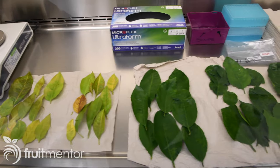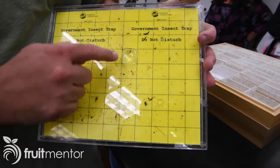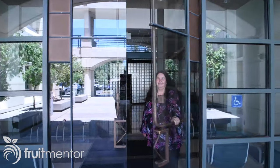Hi, I'm Dan Willey, the Fruit Mentor. I'm here at the California Department of Food and Agriculture Plant Pest Diagnostic Center to present your questions on Asian citrus psyllids and Huanglongbing to Victoria Hornbaker, the director of the citrus program.